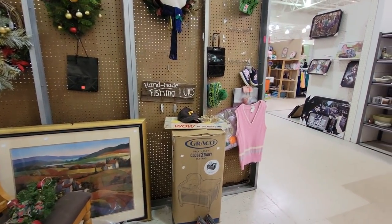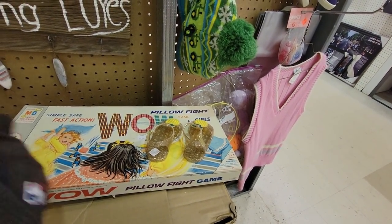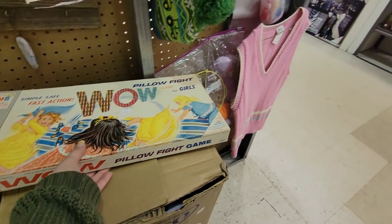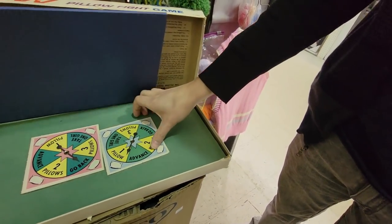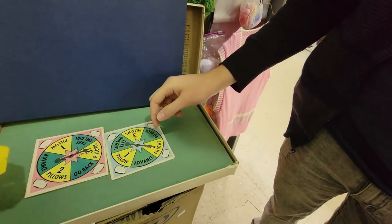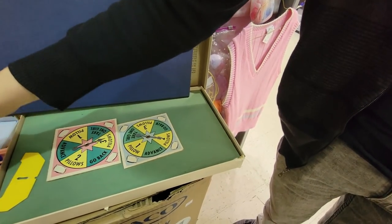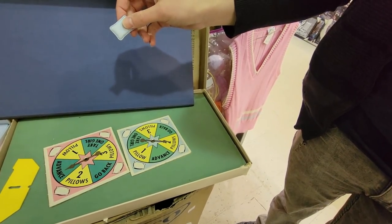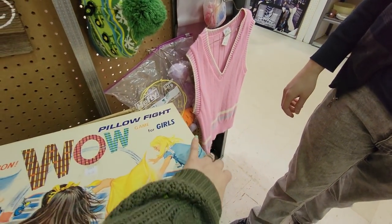Here's a wow pillow fight game — it's just for girls though, Jeffrey, you can't play this game. This pillow fight game — it's just for girls. Look, they've got little beds in here. How does that work? There are tiny pillows — oh my gosh, that's cute. It's $15, but Jeffrey can't play it. It's just for girls.